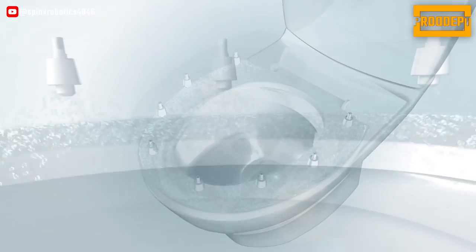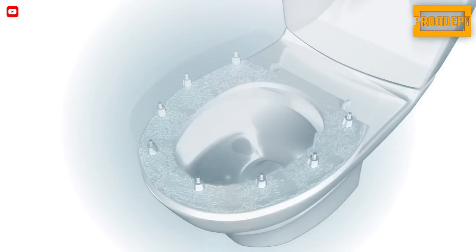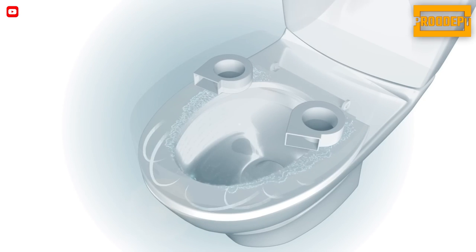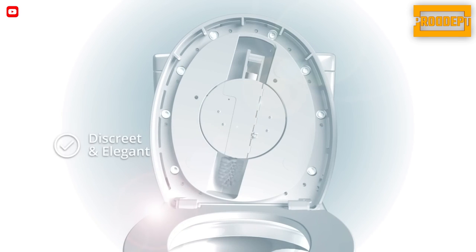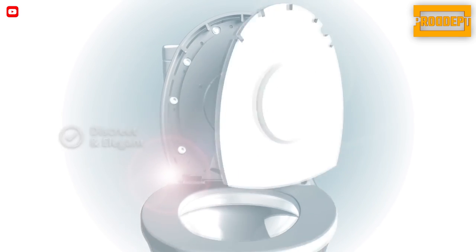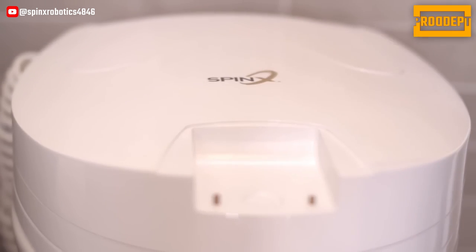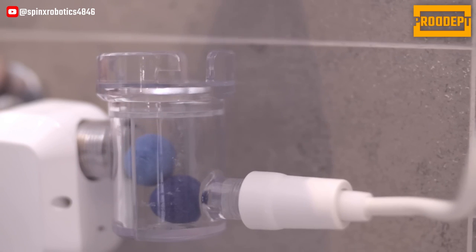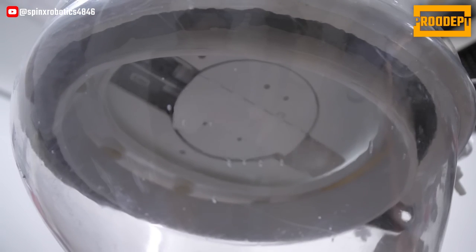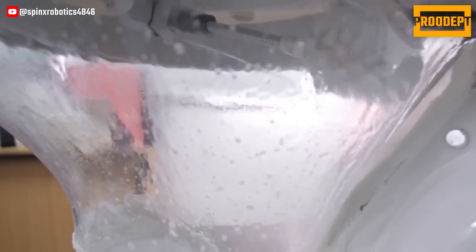Spinex operates on low-power consumption 12 volts, with the battery in the charging base requiring recharging every 30 cleaning cycles. Designed to eliminate the most dreaded household chore, Spinex was created to make toilet cleaning automatic, efficient, and enjoyable, freeing up more time for the things that truly matter in life. Say goodbye to the tedious task of toilet cleaning and hello to the convenience and efficiency of Spinex. Enjoy a clean and hygienic toilet without the hassle.